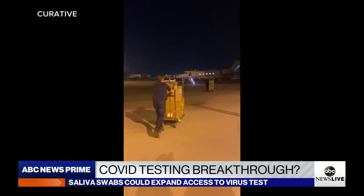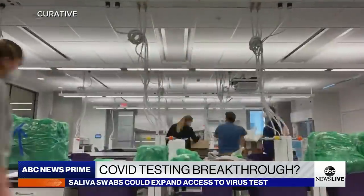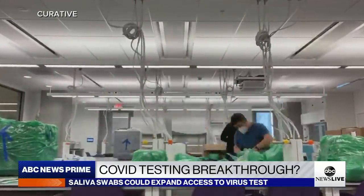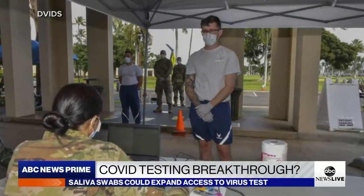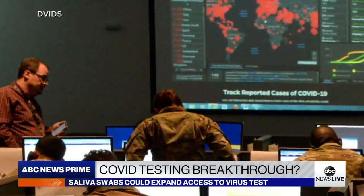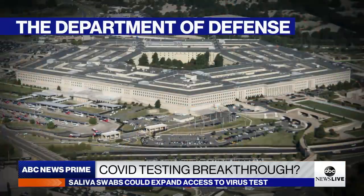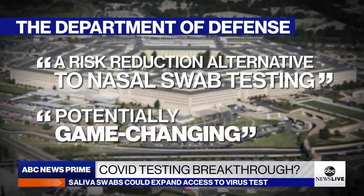Biotech startup Curative flew in the equipment from California, setting up the lab to test saliva samples in 24 hours or less. That lab will be scaling to 50,000 tests per day of capacity over the next few weeks. Right now, the military conducts less than 50,000 tests per week. The Defense Department is calling the $13 million project a risk reduction alternative to nasal swab testing and potentially game-changing.